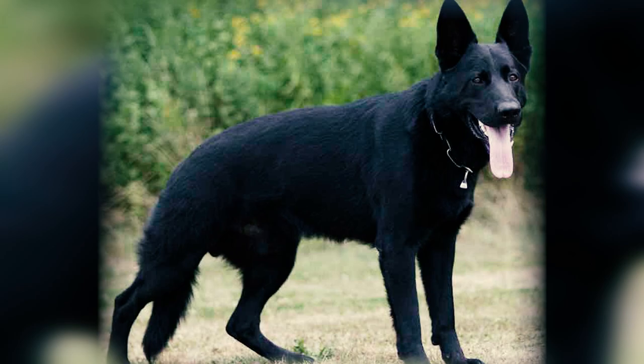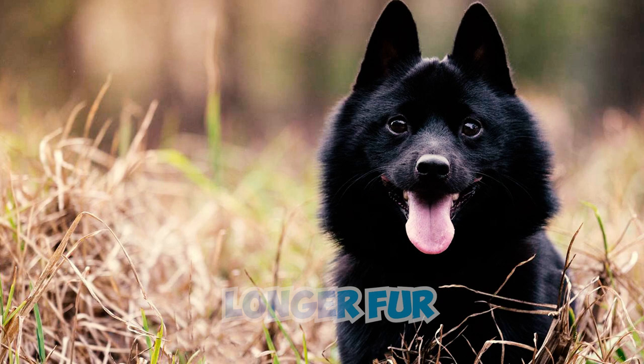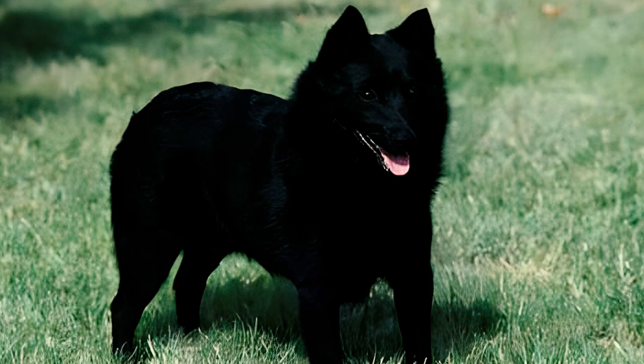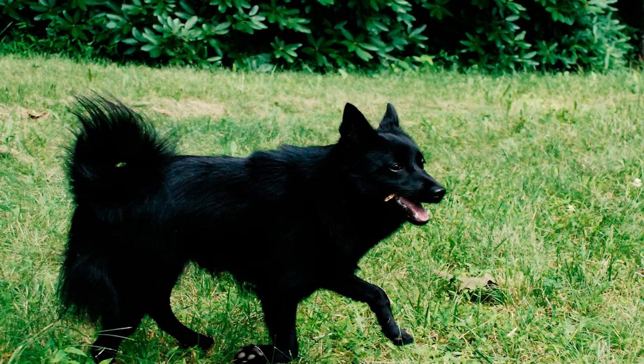Number three: another characteristic of the breed involves a lengthy ruff encircling the neck, with a trailing strip extending towards the rear of the dog. Schipperkes also possess longer fur on their hind legs, known as culottes. In confirmation shows, the AKC imposes a significant penalty if a Schipperke's ruff and culottes do not visibly differ in length from the coat on other parts of the body. Number four: Schipperkes are frequently born tailless or with a very small tail.